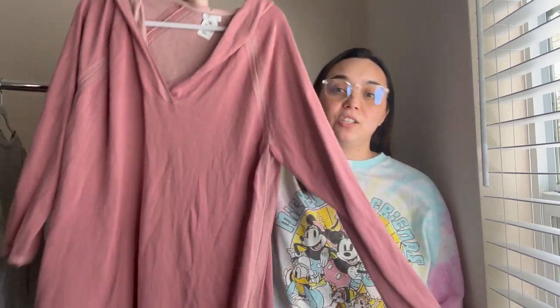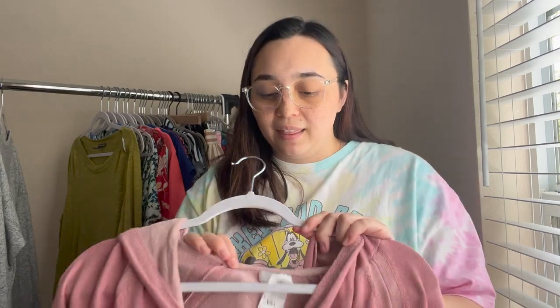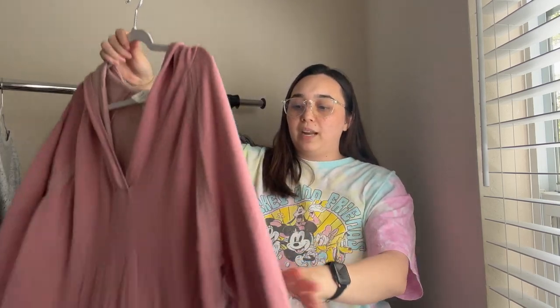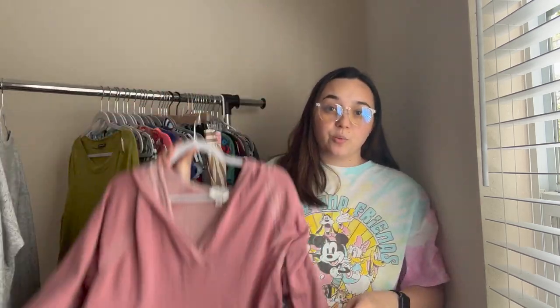Next is this J.Jill hoodie — I'm obsessed with picking up hoodies and I don't mind having them sit until they sell. We're going into spring and summer but winter will be here before you know it. This is a J.Jill piece, size extra large. It has a hoodie on the back and is a super cute piece — you could even wear it oversized if you're not an XL.